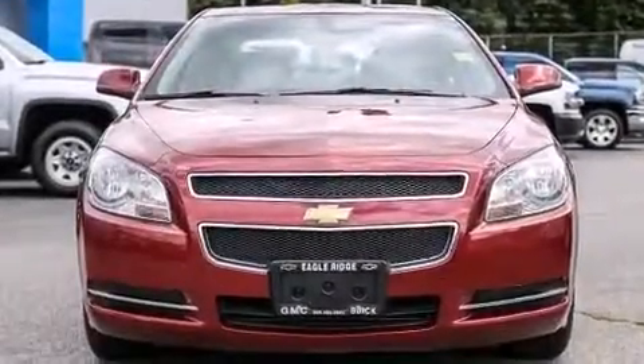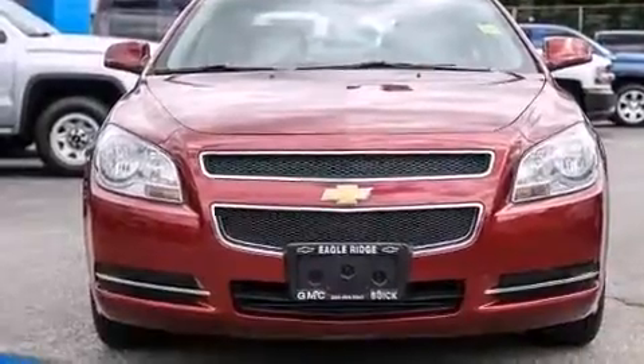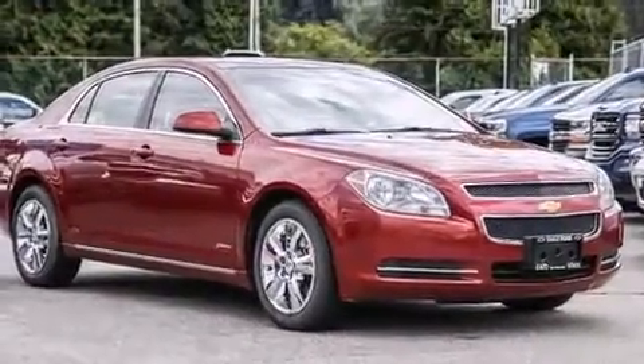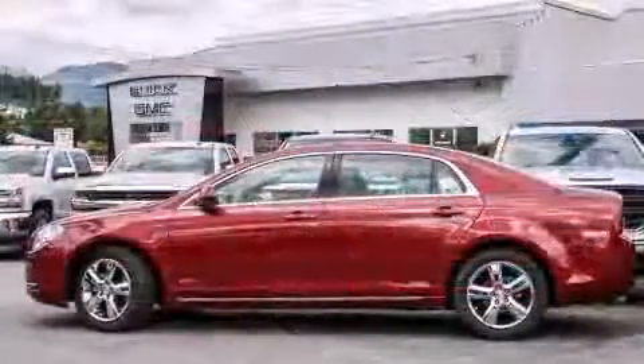Discerning drivers will appreciate the 2011 Chevrolet Malibu. Smooth gear shifts are achieved thanks to the efficient four-cylinder engine. And for added security, Dynamic Stability Control supplements the drivetrain.